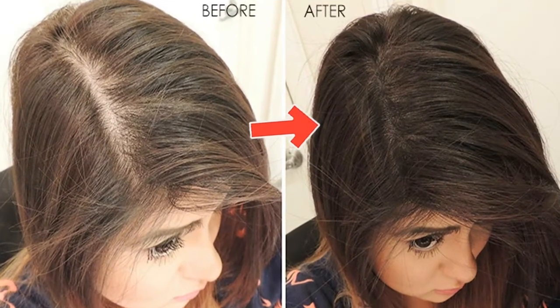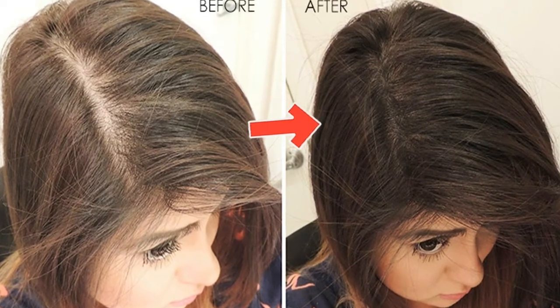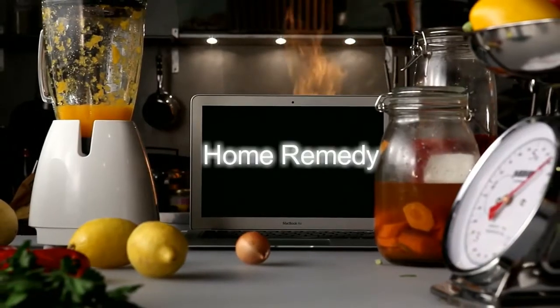If you are one of them and looking for a solution to regrow your lost hair, then here is a most effective remedy for you.